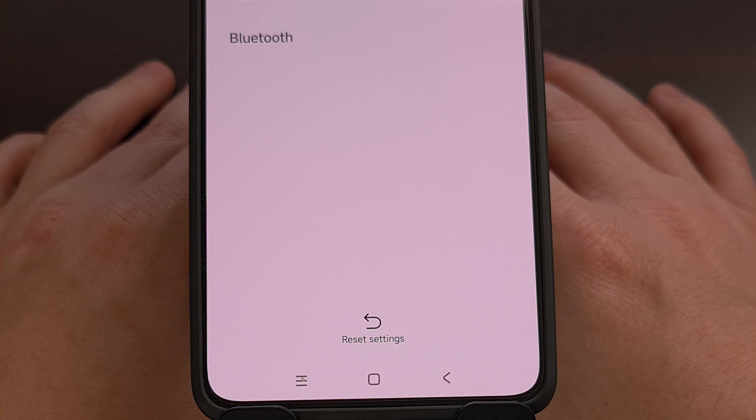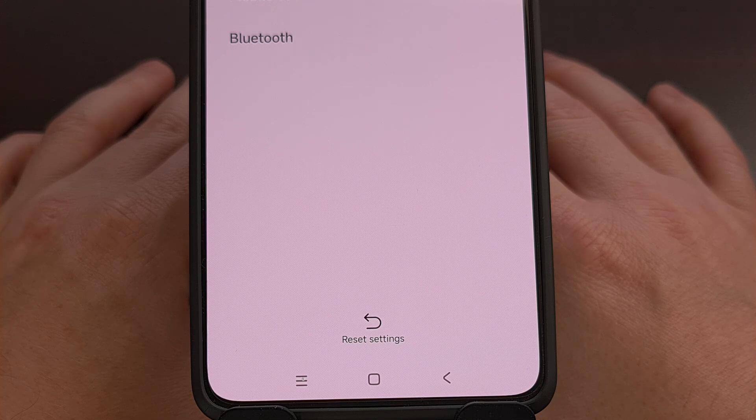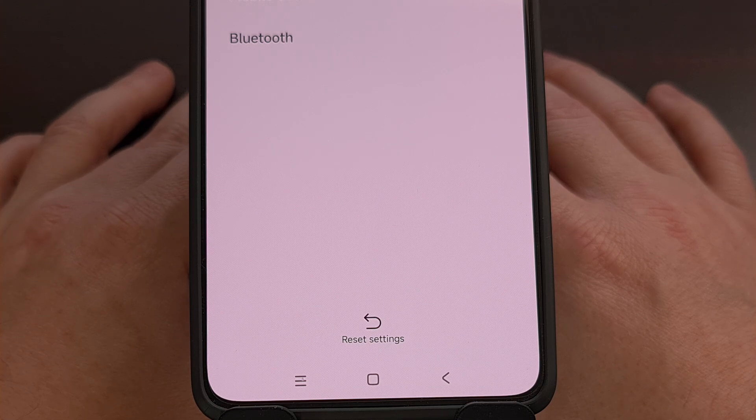You will be briefly disconnected from your mobile network, but that will reconnect fairly quickly. It will also delete any saved Wi-Fi networks, so you'll need to manually reconnect to those as well. You'll then need to try and pair the Redmi Note 13 Pro Plus with the Bluetooth headphones you're having trouble with, or try playing something on your Bluetooth earbuds again to see if you're still having issues with audio playback.